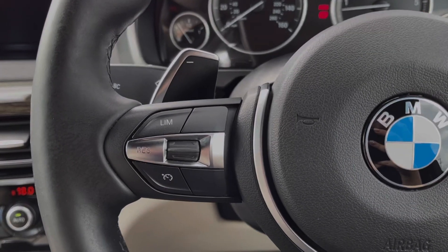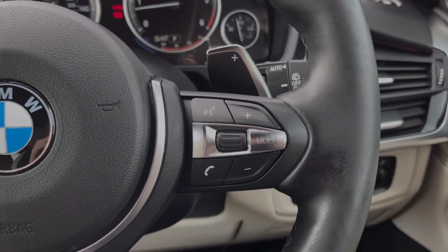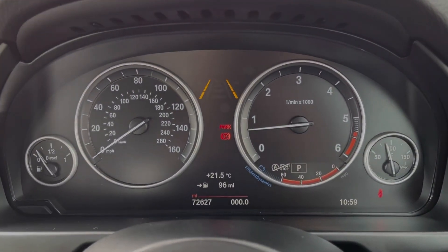Taking a look at the interior, you'll notice the multifunction steering wheel with cruise control and speed limiter on the left and volume controls on the right. You've also got paddle shift gears to shift gear manually if you'd like to.